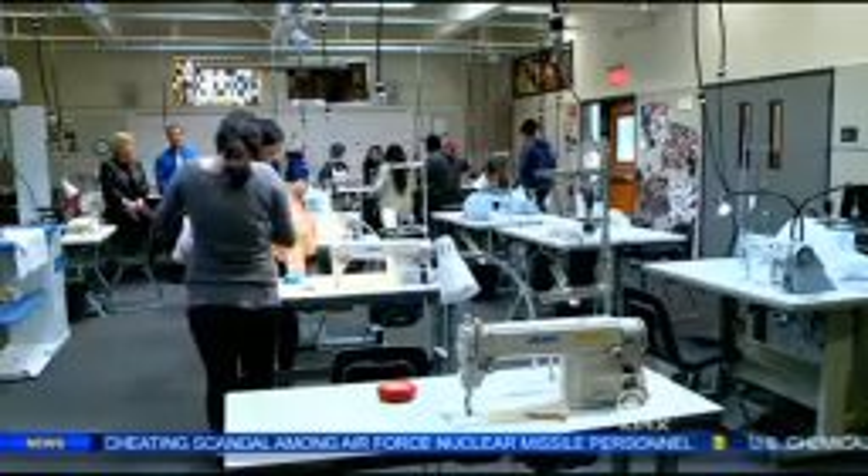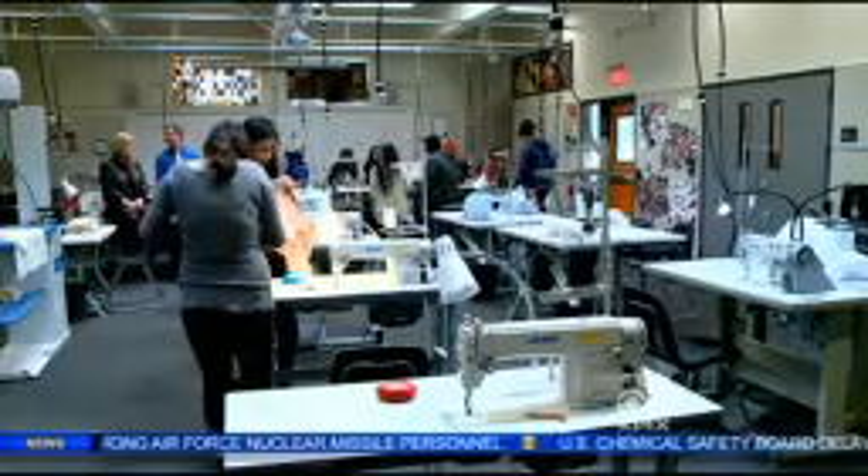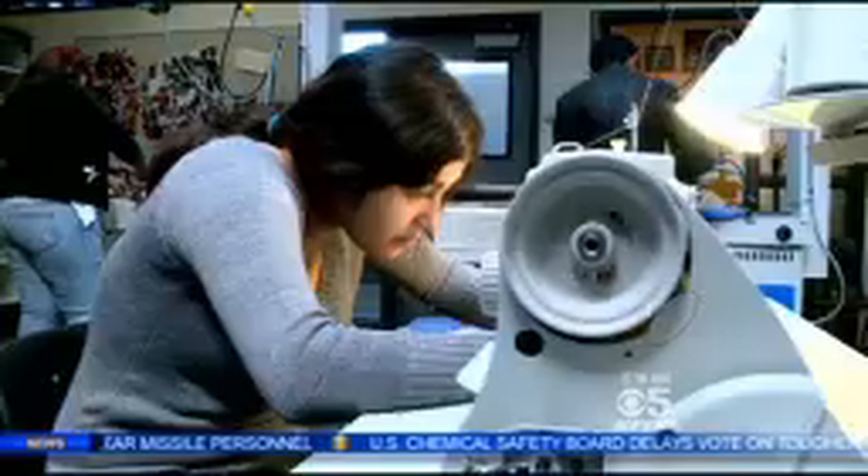The Silicon Valley CTE Center in San Jose buses in students from six high school districts. They spend the first half of their day here, then return to their home school for the second half. One student noted: I like dressing up and picking my outfits, but I never dreamed that I would make them myself.